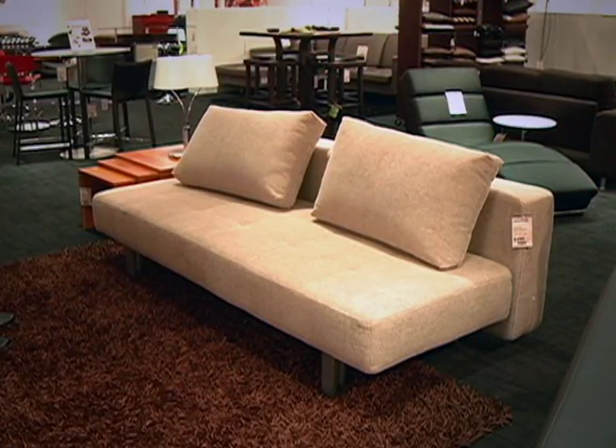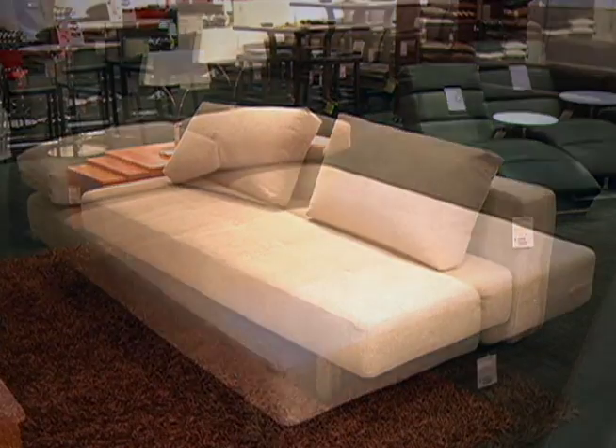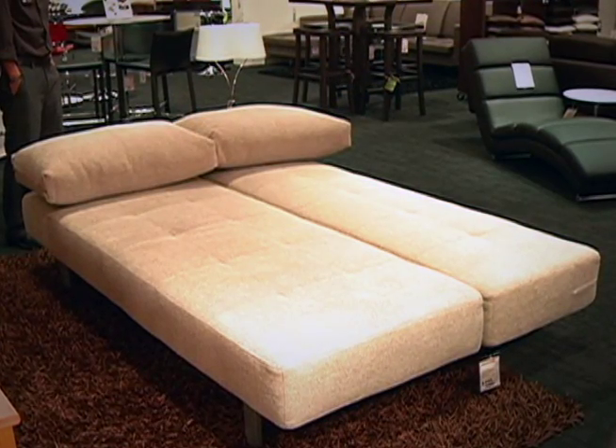And that sleeper sofa — it actually sits up like a couch. Is that how it works? It starts off as a couch and you can expand it so that it opens up to sleep one or two people, or when you have your family over again. Exactly, for the holidays.